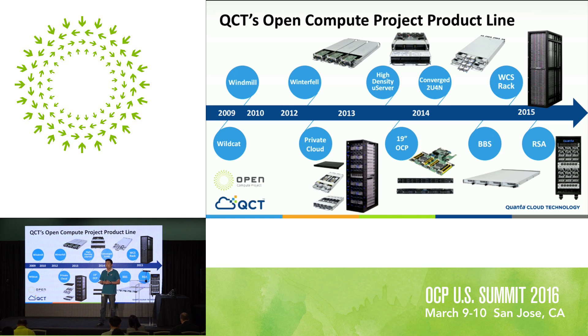Around 2013, that's how QCT as a brand got started. We introduced our first enterprise cloud solutions, using the OCP 21-inch form factor but with a spin on the enclosure — providing things like RAID support for drives, which Facebook doesn't really care about. We also started creating high-density micro servers and worked with the community on 19-inch OCP products like Decathlete and Roadrunner, covering both Intel and AMD platforms.